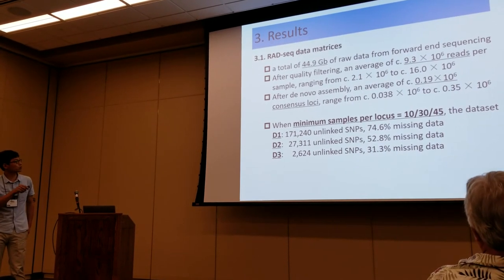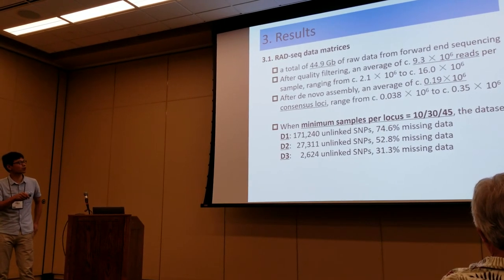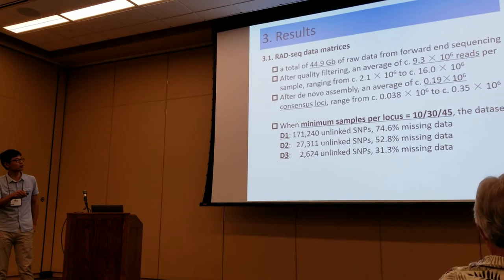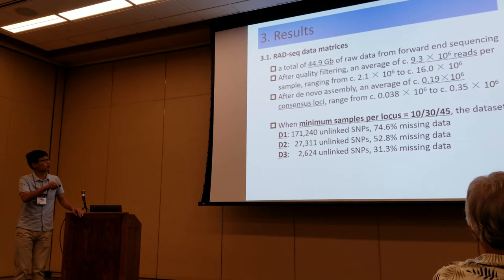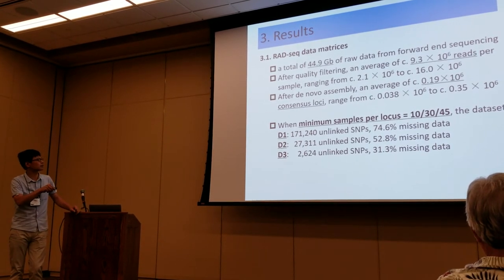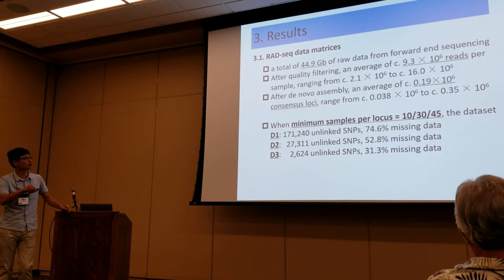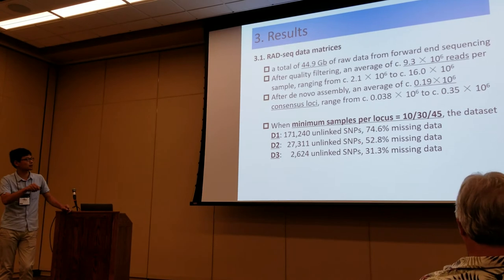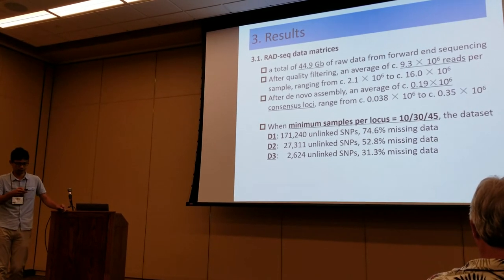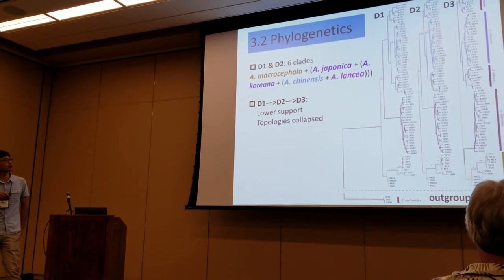Here I want to show how the size of the matrix affects the phylogeny. We set the minimum sample per locus to 10, 30, or 45. When set to 10, we got the biggest dataset with 171,000 SNPs but a high percentage of missing data. For D2 we got a smaller dataset with fewer missing data. For D3 we got only 2,000 SNPs but much fewer missing data. We built phylogenetic trees based on all three datasets.